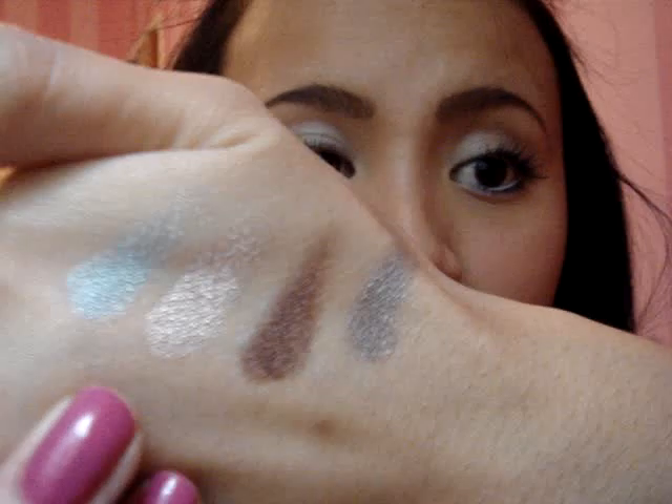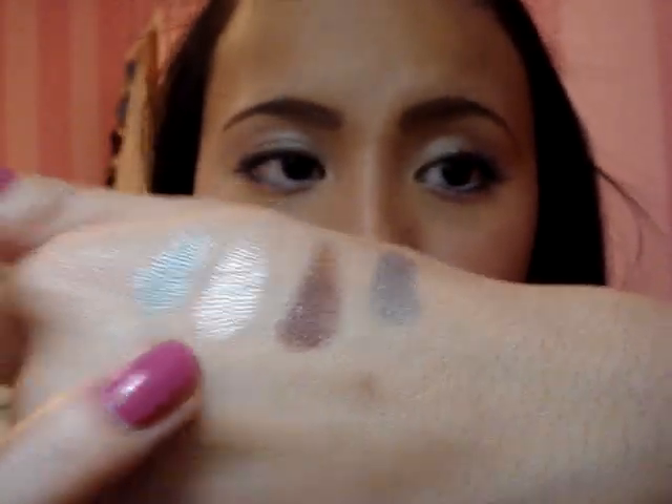When I swatched it, it popped out the most for me. And here it is — Grand Entrance.